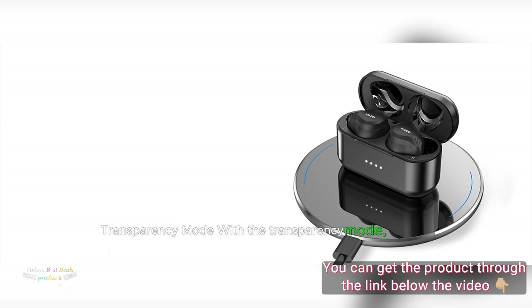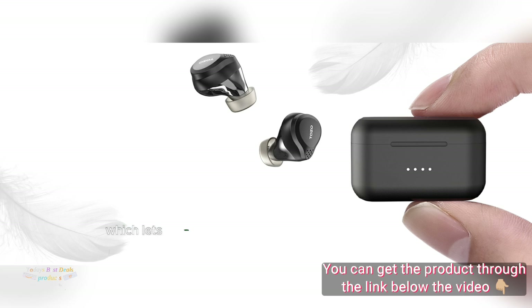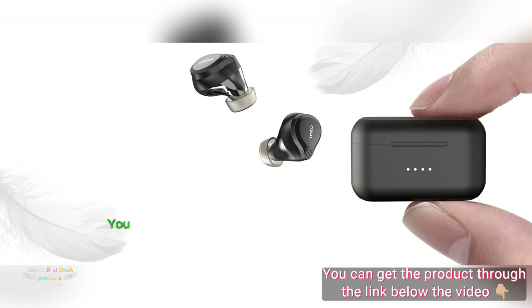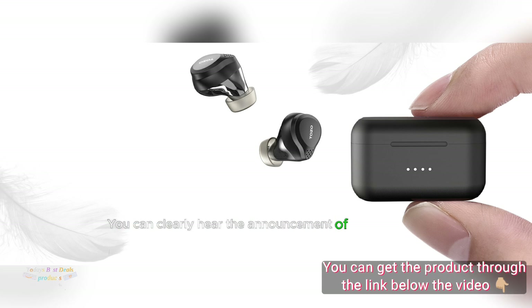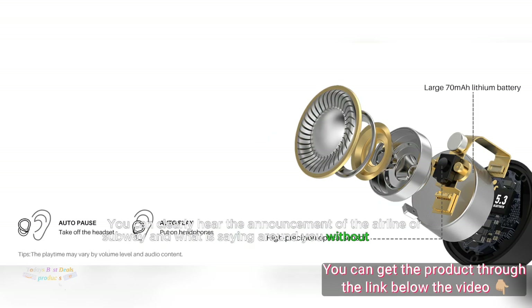Transparency Mode: With Transparency Mode, you can hear what you want to hear, which lets outside sound in so you can hear and interact with the world around you. You can clearly hear airline or subway announcements and what is being said around you without taking off the headphones.